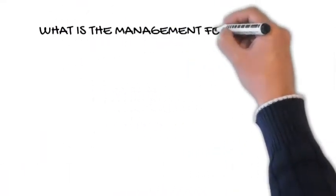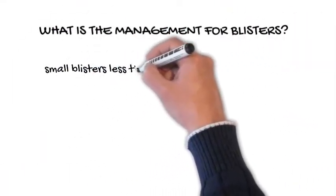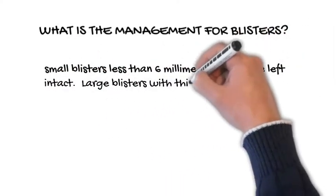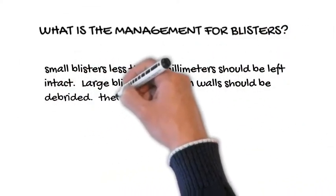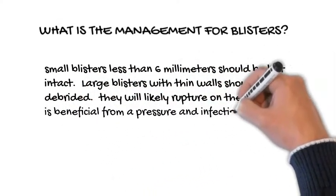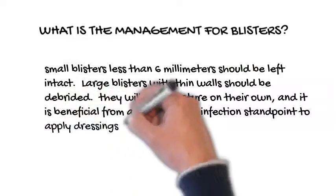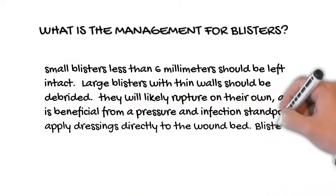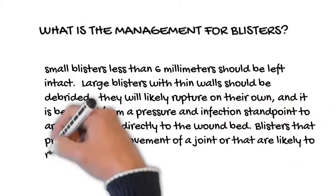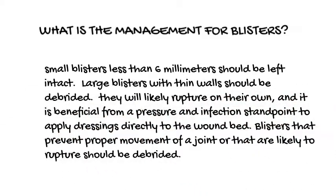What is the management for blisters? Small blisters less than 6 mm should be left intact. Large blisters with thin walls should be debrided, as they will likely rupture on their own, and it is beneficial from a pressure and infection standpoint to apply dressings directly to the wound bed. Blisters that prevent proper movement of a joint or that are likely to rupture should also be debrided.